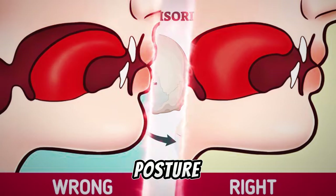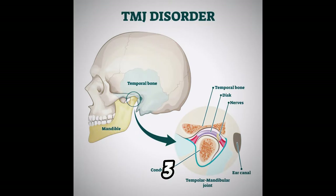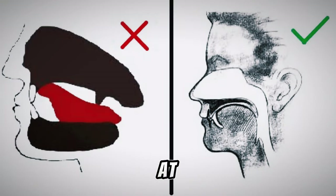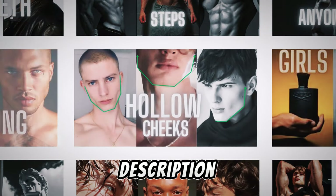Now, let's talk about something unique. Tip number 3: Correct tongue posture, or mewing. Transform that jawline and facial structure like a pro. It might feel odd at first, but trust me, the results are worth it. I have a full video about it, and I will leave you the link in the description.